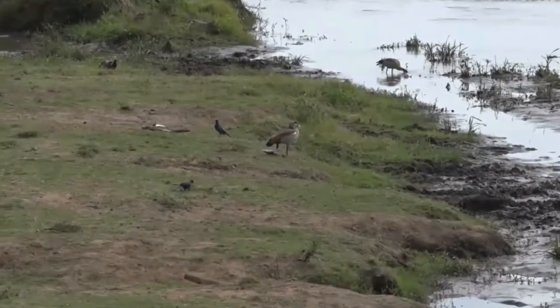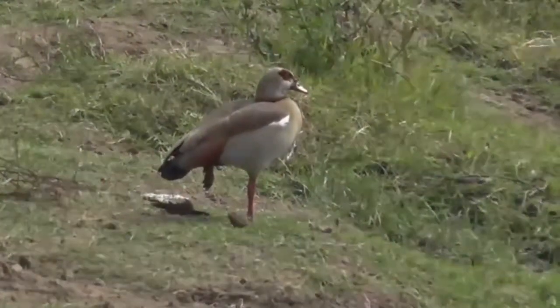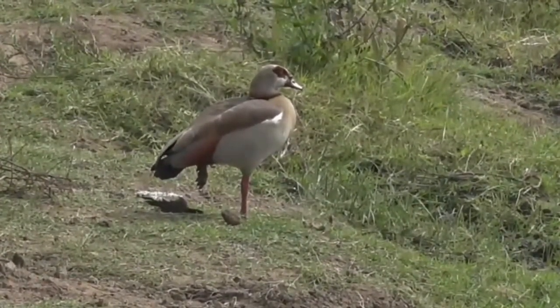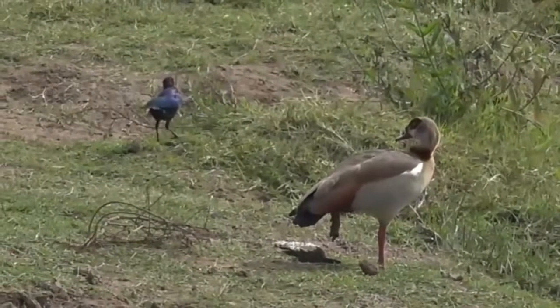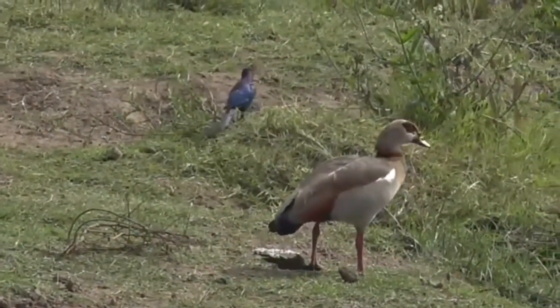There's an Egyptian goose, which I'm sure a lot of you are used to seeing. Just chilling out — you can see how it's got its one webbed foot elevated there, doing a bit of a balancing act, as the starlings hunt for insects in the grass behind it.